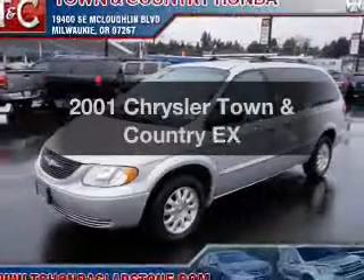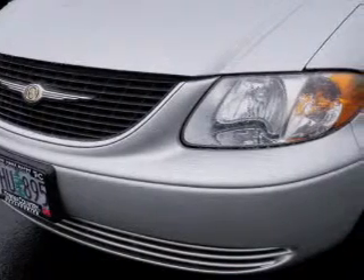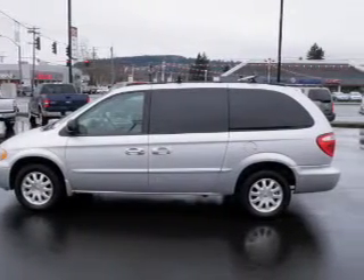Check out this 2001 Chrysler Town & Country. If you're looking for an automobile with great attributes, look no further. The powertrain includes front wheel drive, the solid six cylinder engine connected to a smooth shifting automatic transmission.